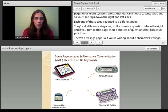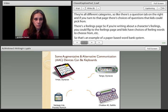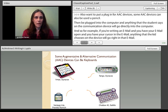Some AAC devices can also be used as a pencil — they can be plugged into the computer, and anything the student says on the communication device will go directly into the computer. For example, if you're writing an email and have your cursor in the email, anything the kid chooses on the device will go right into that email. Most devices give kids access to sentences, phrases, individual words, and the alphabet, so they can use any of those to generate a piece of writing.